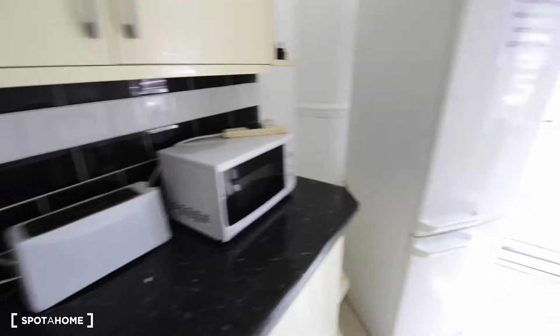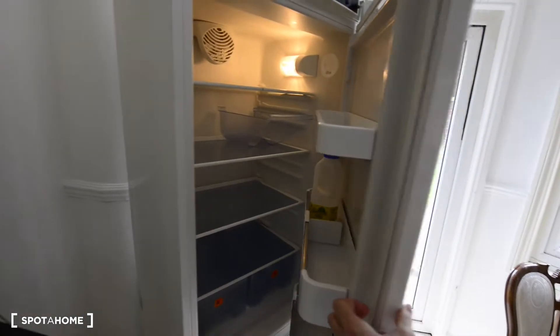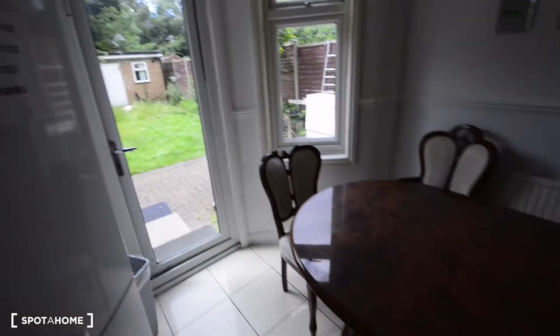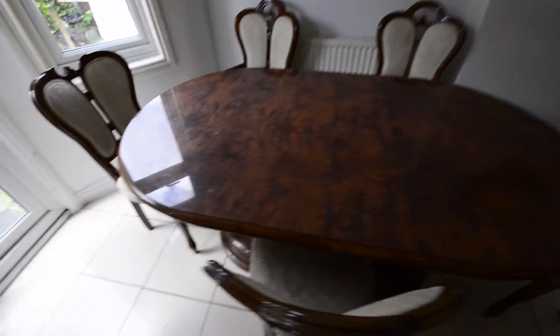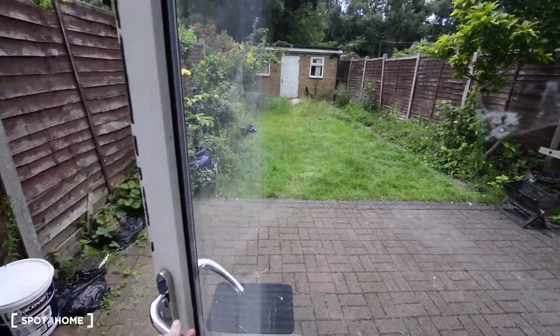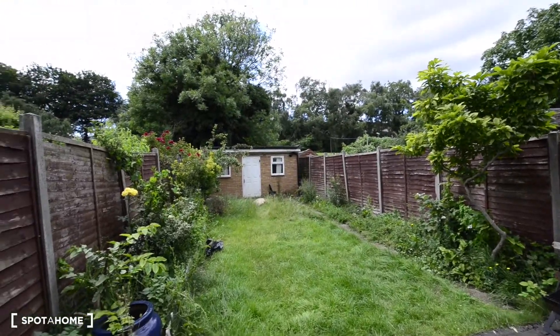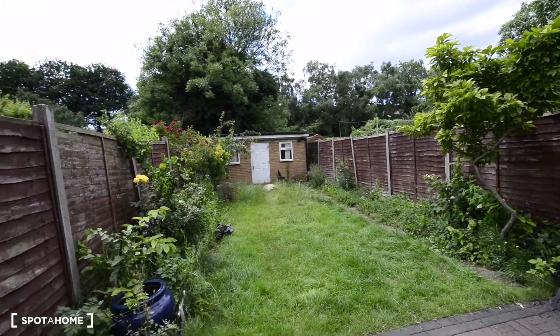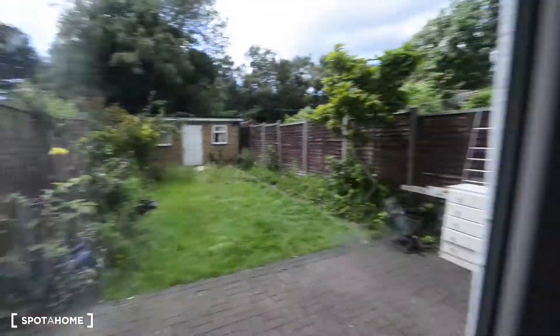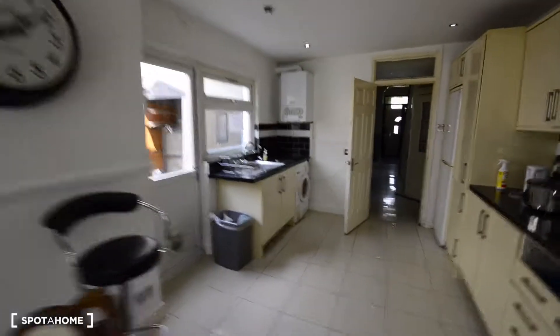Let's check the kitchen. It's a really spacious kitchen, really big. There's a fridge with freezer, shelves, and actually there's a lot of space for storage. We have many cupboards in the kitchen, and we have a double stove and double oven, as you can see.